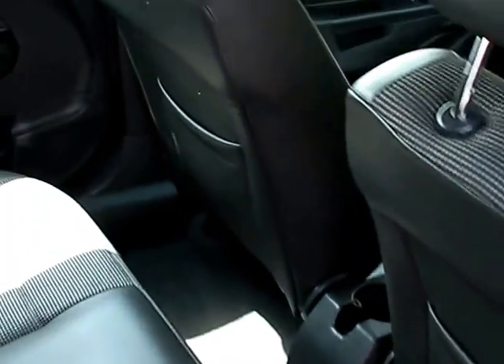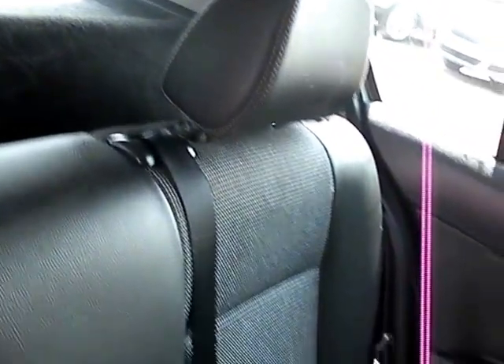Electric windows in the rear, and three seats here in the back.